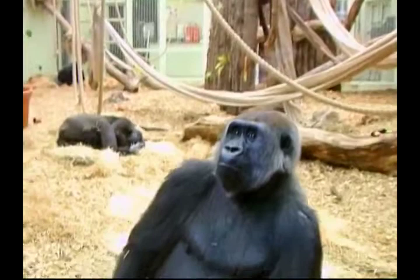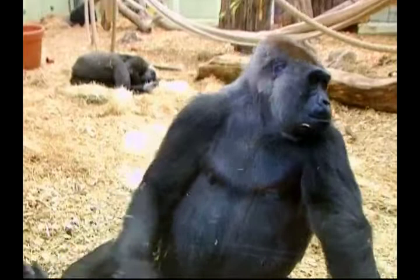And check out these gorillas. These proud specimens are the largest of the living primates and live in the forests of Africa in the wild. Gorillas move around by walking on their knuckles and are very intelligent, quiet creatures.